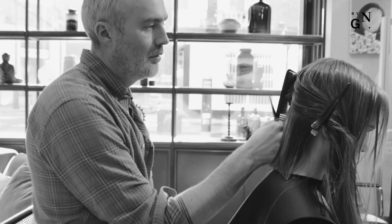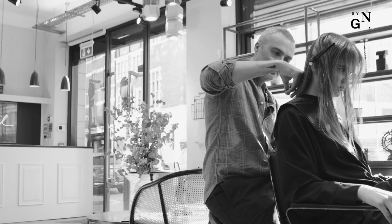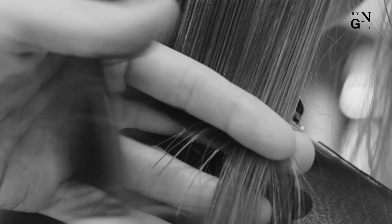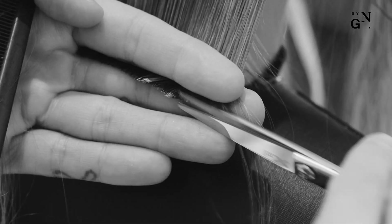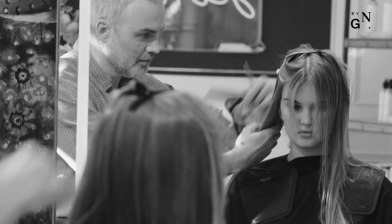I think the clients that want this undone bob are people that have quite a relaxed style. It's probably the most common requested haircut in the salon and made famous by Alexa Chung. Women want this hair because a bob is fresh and it looks great with collars and clothing and it's very of the moment in terms of a style.